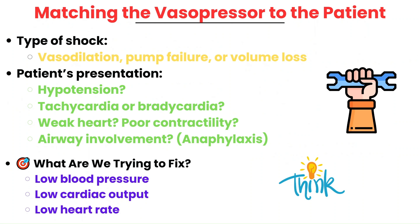Choosing a vasopressor is all about matching it to the patient's physiology. Providers consider both the type of shock and how the patient is presenting. Is the issue vasodilation, pump failure, or volume loss? Are they hypotensive? Is the heart rate low or high? Is the heart contracting well? Are there signs of poor cardiac output or breathing issues like anaphylaxis? The goal is to correct one or more of the main problems: low blood pressure, low cardiac output, or low heart rate. Understanding this helps you anticipate the provider's choices and monitor for the right response.